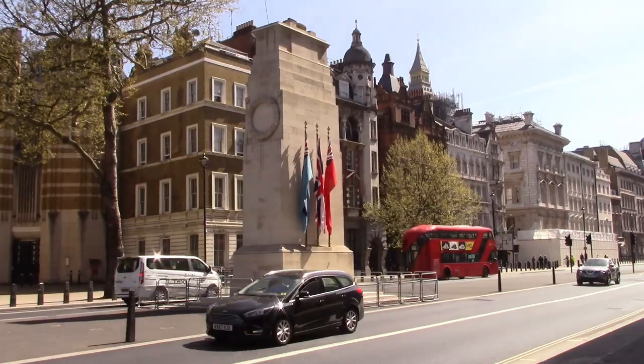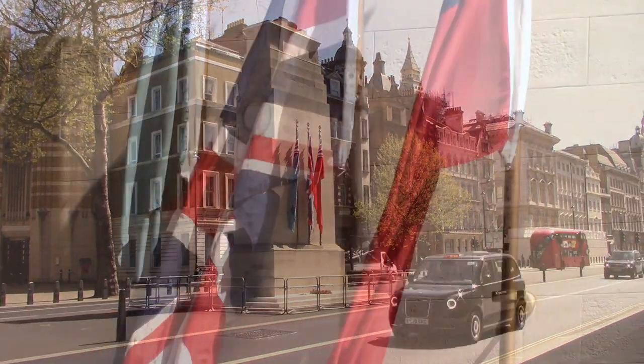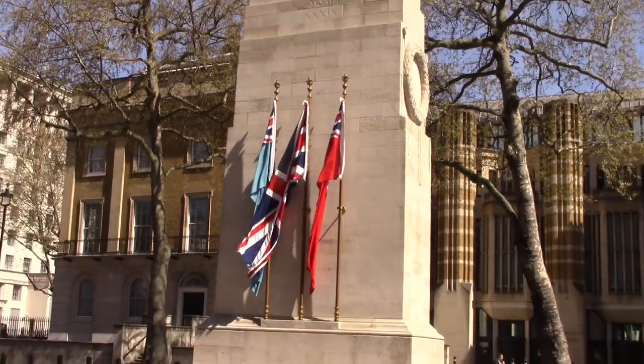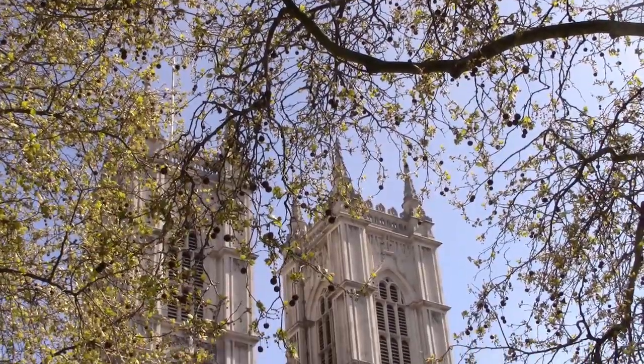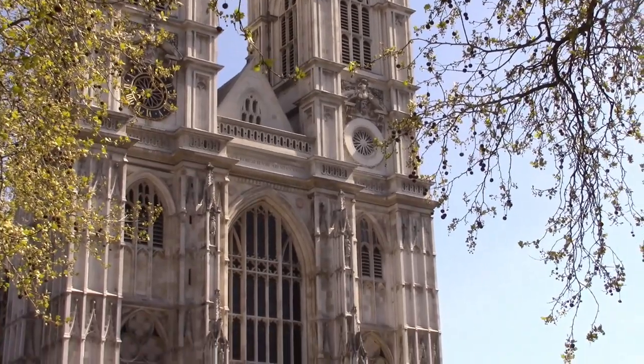The Cenotaph on Whitehall was built in 1920 and commemorates the dead of both World Wars. These are the Twin Towers of Westminster Abbey.